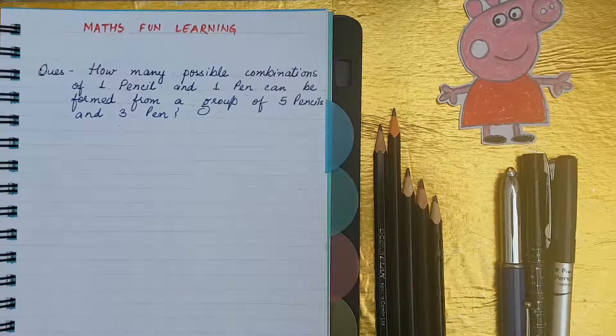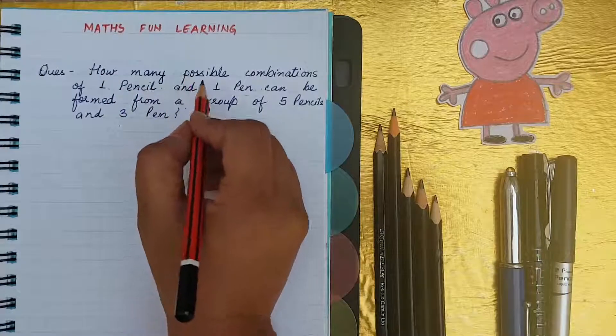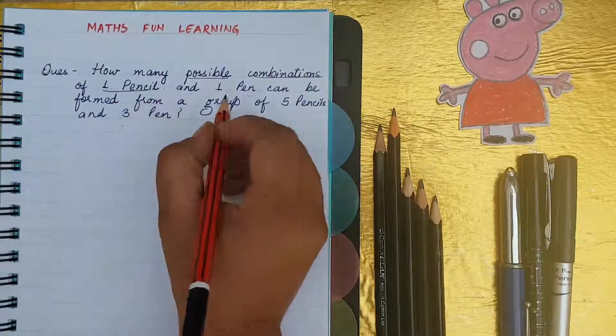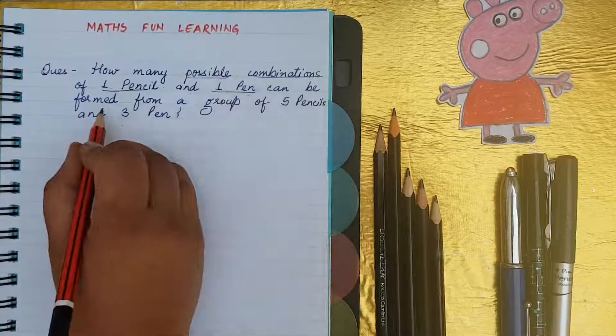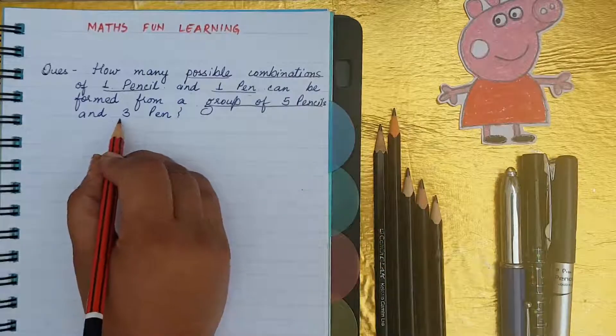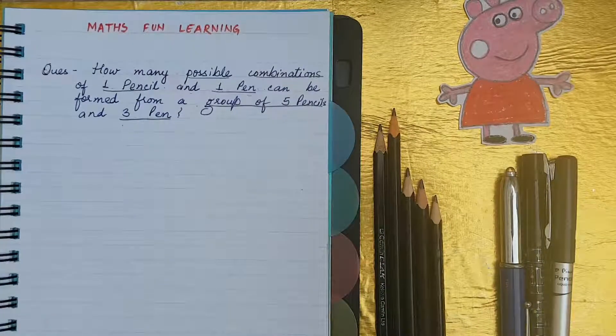Today I am going to solve one interesting question. Just keep one pencil ready with you. How many possible combinations of one pencil and one pen can be formed from a group of five pencils and three pens? That means we have to make a combination of one pencil and one pen.